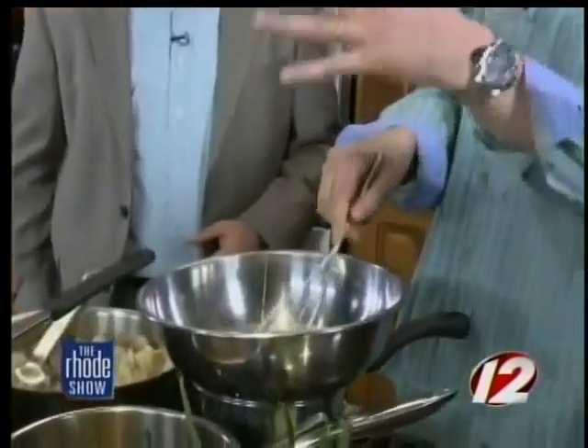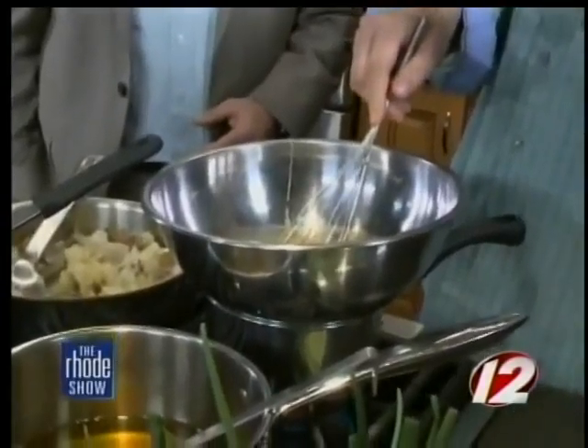We are back in the Roadshow Kitchen this morning. Chef Nick Rabar from Avenue N, and we are making Irish Eggs Benedict. One of the most essential ingredients in any Benedict is Hollandaise sauce, and it can be a little intimidating to make at home. It's really just two ingredients: egg yolks and butter. That's it — from there you season.